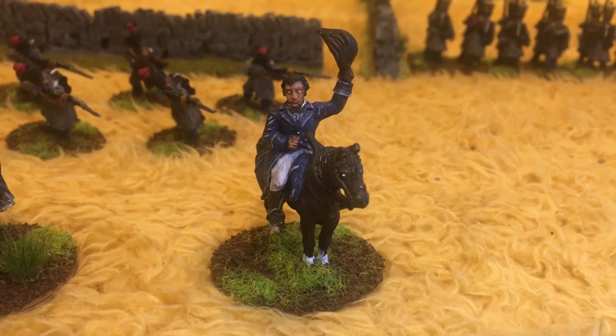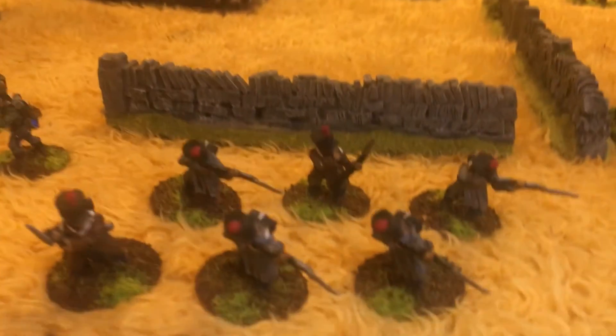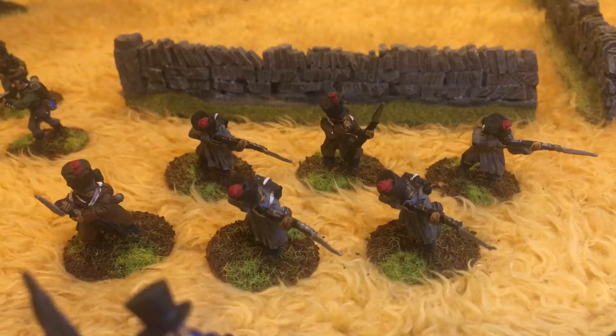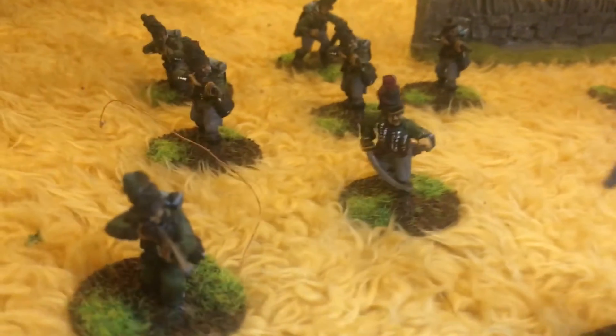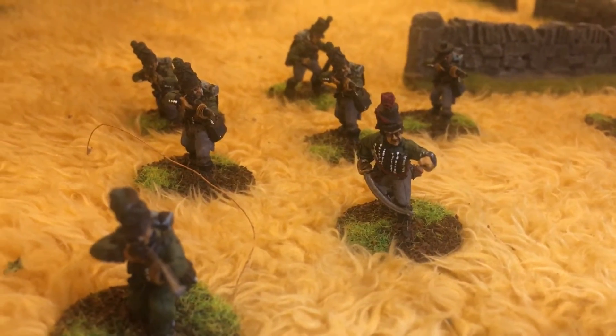I've also got Marshall Ney and Crawford to paint up yet. And then we've got the Voltigeurs, some light infantry for the French — Front Rank — and then the legendary 95th Rifles. Really really happy with how these turned out.